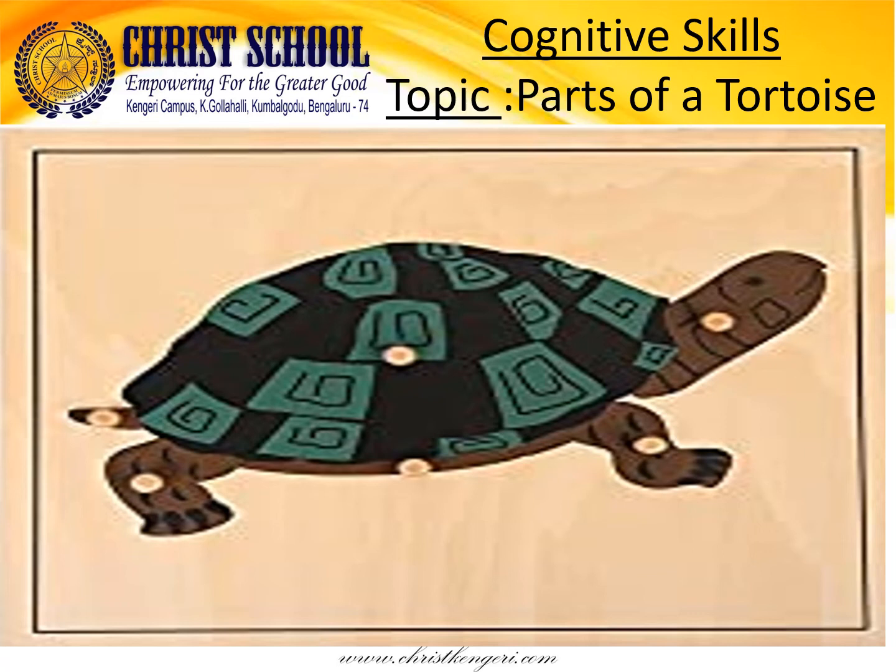Hello children, this is Yahim Lathamam. Welcome back to another session of Cognitive Skills and today's topic is Parts of a Tortoise.